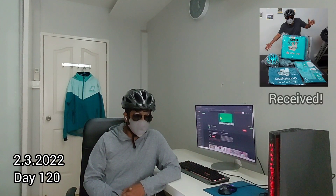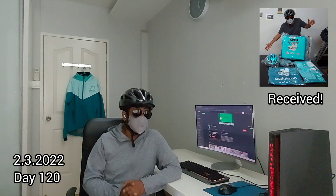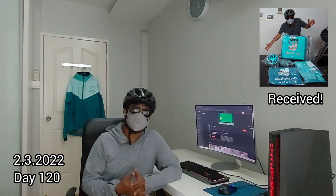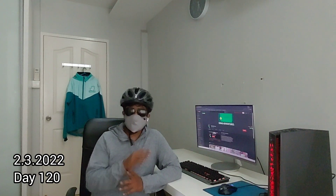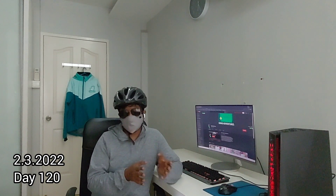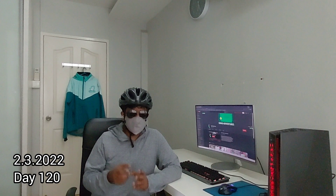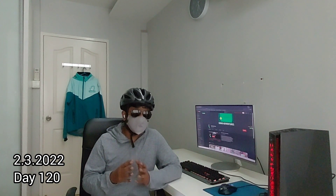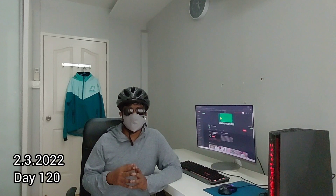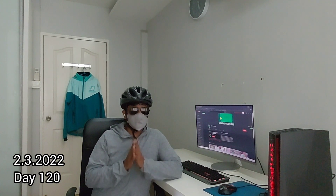It took exactly 120 days from the day I signed up to the day I was ready to ride for Deliveroo — basically about four months for my case. This experience varies wildly from person to person: some may have a shorter time, some longer. The main reason, I think, is that Deliveroo limits the number of riders who can sign up, which I'm not sure is a good practice or not.